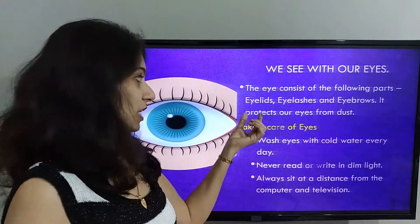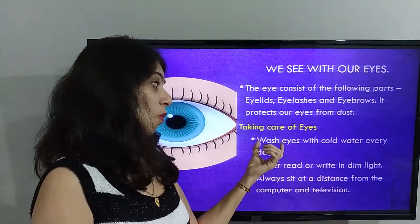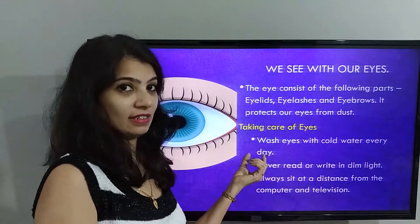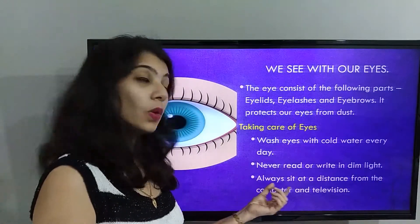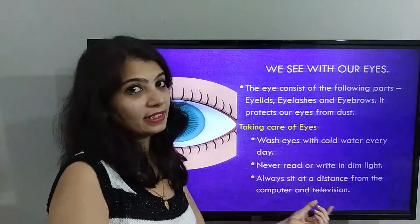We need to take care of our eyes. Let's learn how. Wash your eyes in cold water every day. Never read or write in dim light. Always sit at a distance from the computer and television.